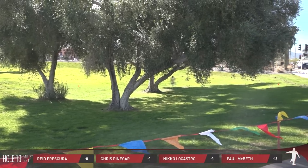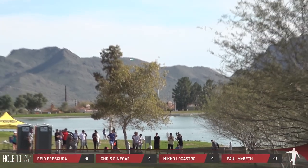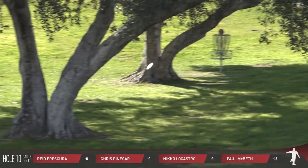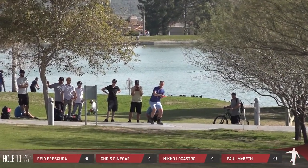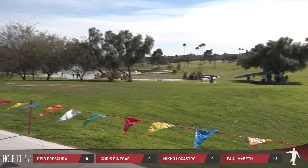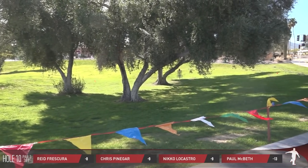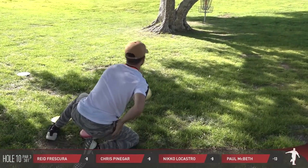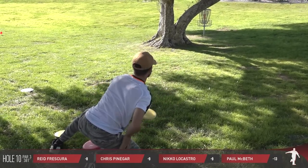It looks like Nico landed within a few inches of where Macbeth just did. This is Chris Pinnegar. Wow, that was amazing action. It almost sounded as if he skipped off of one of their discs. Either way, it really marked. It wouldn't surprise me because there's not really that much skip usually in there. That would be extremely fortunate if that happened. Reed having to go sidearm there — that's just a little too big of a sidearm to be super realistic.